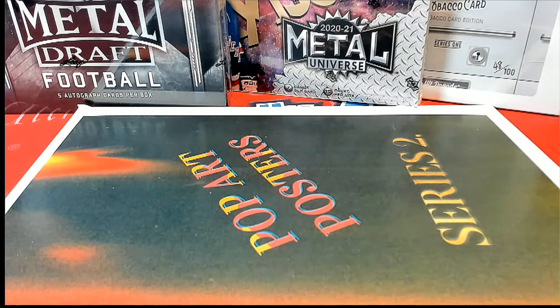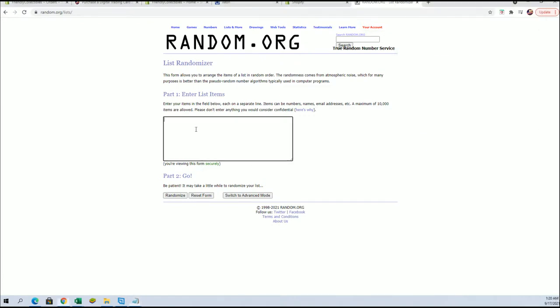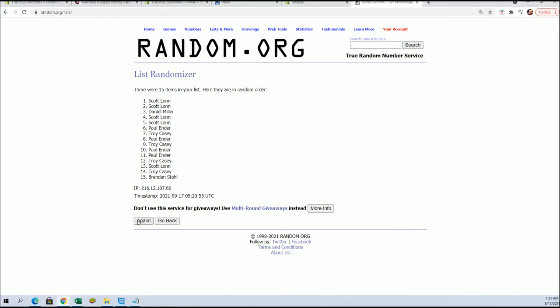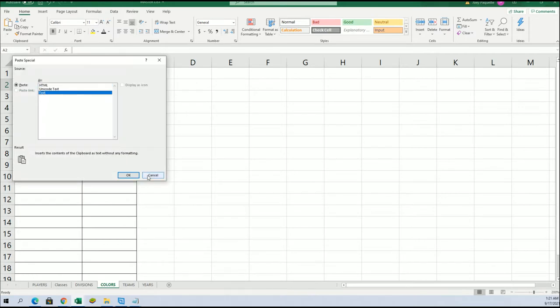And here we go guys. This is a 2021 Pop Art Poster Series Two, Wave One, Number 1-14. Have we got Paul E. to Scott L. luck out. If you guys missed what Philly was done earlier — it was Scott for three brand or for one that was done earlier today, Philly. Name and color seven times each. Paul to Scott L., and let's do colors next.